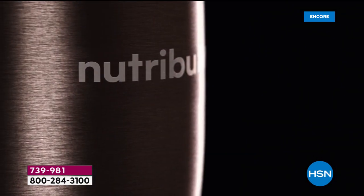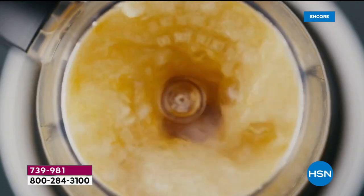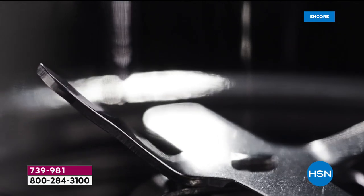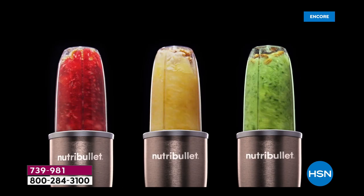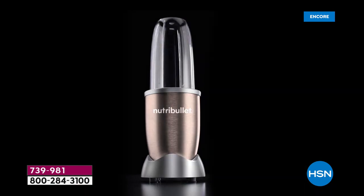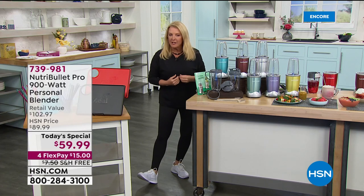900 watts of extraction technology designed to blast at the perfect speed, transforming ordinary foods into super foods. When you take control of your life, good habits become completely organic. From the innovators of nutrient extraction, the NutriBullet Pro 900 — and we've got it here at HSN.